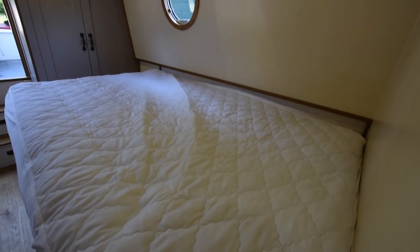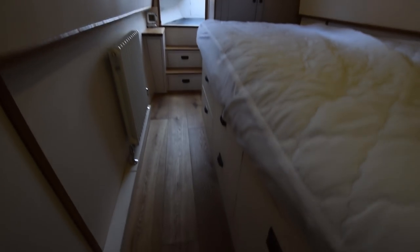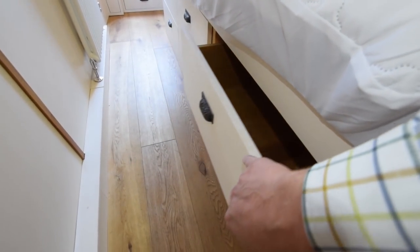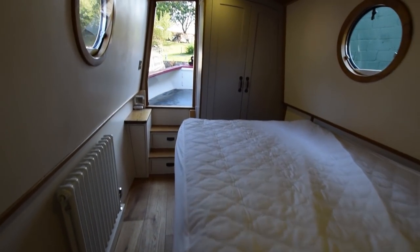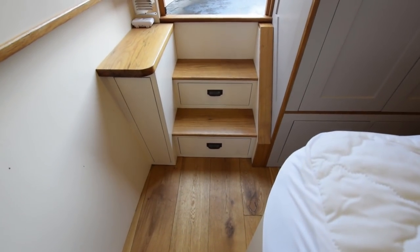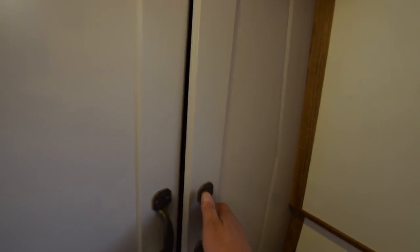On into the bedroom - nine feet five inches long. The bed itself is six feet three inches long by four feet wide, with six good-size drawers underneath. Portholes in here, they all open. Another radiator. Storage under both of those steps and a little cupboard to the left of it. And at the foot of the bed here is a very large double wardrobe with some drawers underneath.